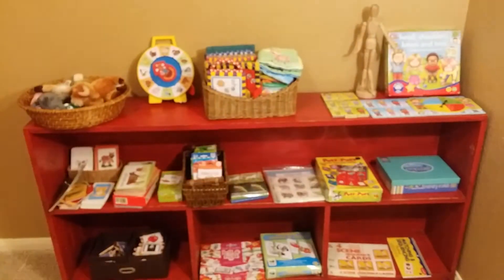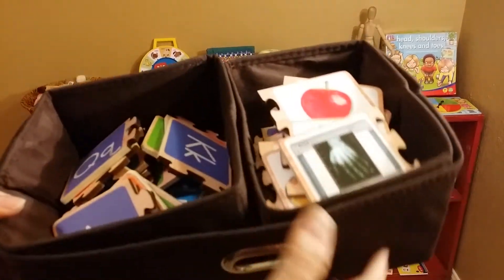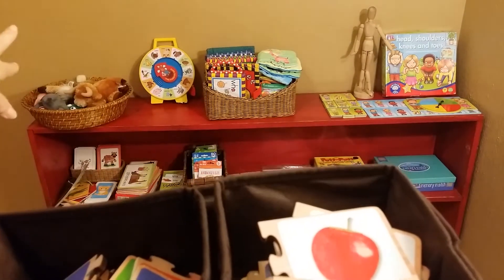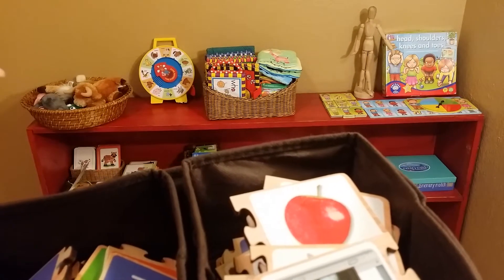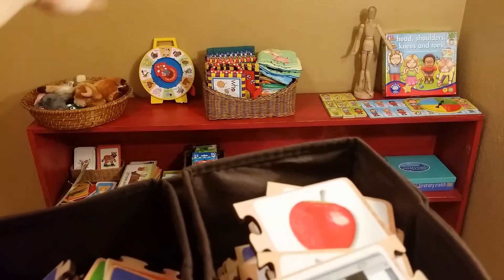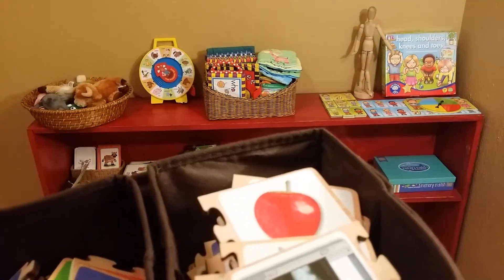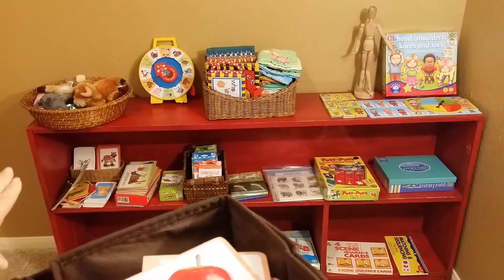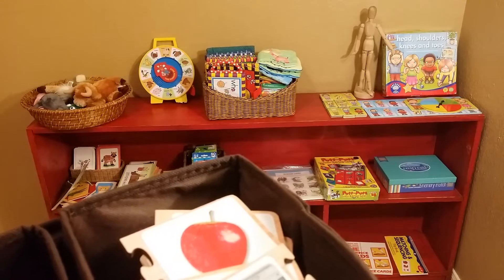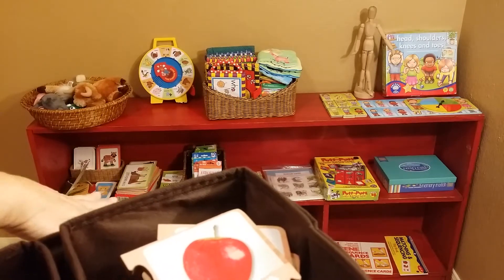Going through the levels: the basket of animals and early books could be for six months and up — however long they're interested. The picture word cards are good from about one year and up, depending on your child and their development. The matching and lotto games can be used from two years and up.